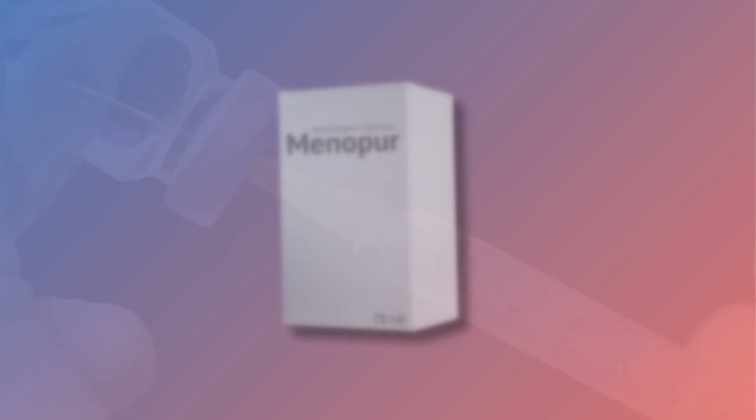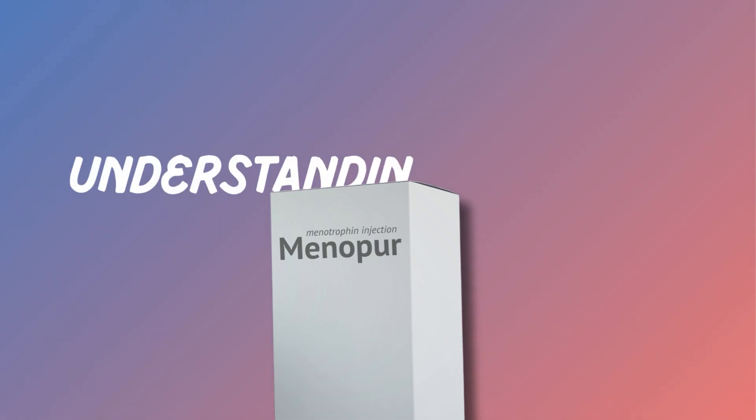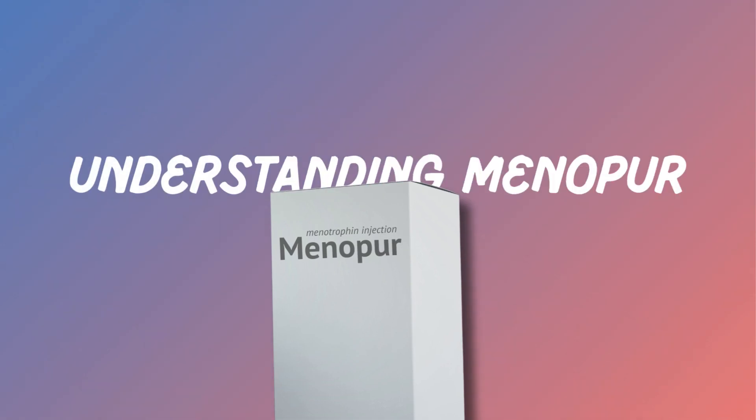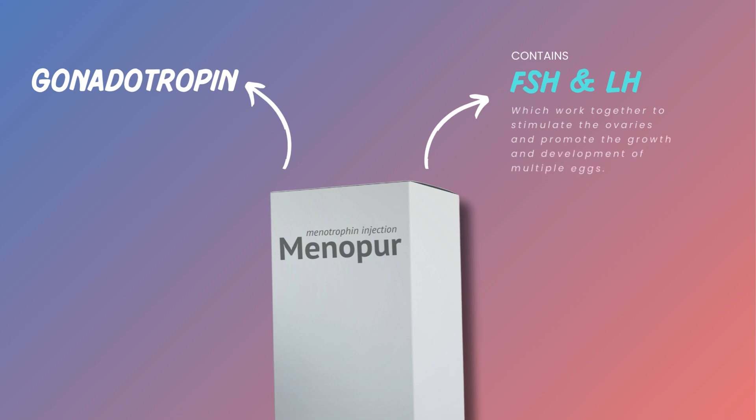Menopur, a medication that plays a crucial role in helping women achieve pregnancy. Menopur is a type of fertility medication known as gonadotropin. It contains follicle-stimulating hormone and luteinizing hormone, which work together to stimulate the ovaries and promote the growth and development of multiple eggs.